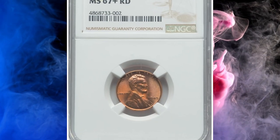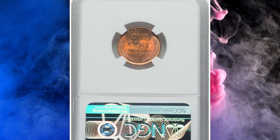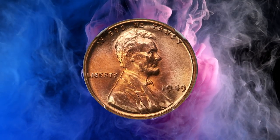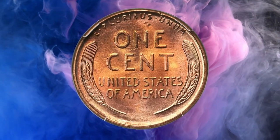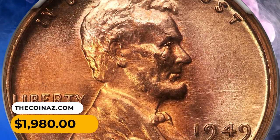Number 14: Here is a 1949 Lincoln cent in MS 67-plus red condition — a top grade registry candidate. This spot-free superb gem red 1949 Lincoln cent ranks as one of the finest pieces certified in the red category. Eye appeal is excellent. It was sold for $1,980 on July 21st, 2023.